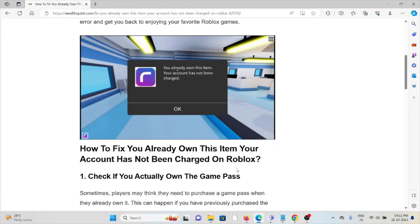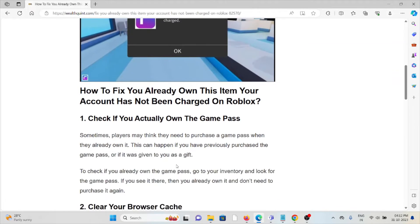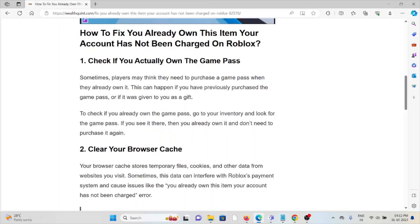The first method is to check if you actually own the game pass. Sometimes players may think they need to purchase the game pass when they already own it. This can happen if you previously purchased it or if it was given to you as a gift. To check, go to your inventory and look for the game pass. If you see it there, you already own it and don't need to purchase it again.